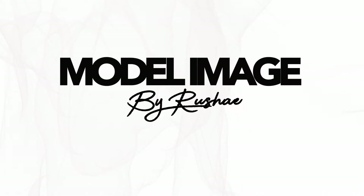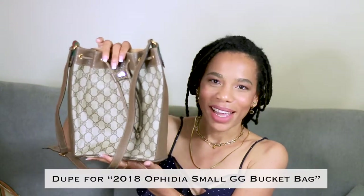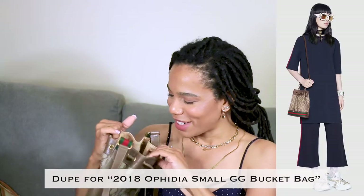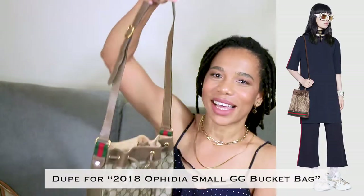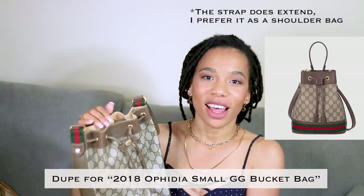The first bag I have — I'm going in the order I bought them. This is the first one I saw: a Gucci bucket bag. It's a very cute little thrown-over-your-shoulder bag. It has a strap — it doesn't work for crossbody, but it's a really good shoulder bag.